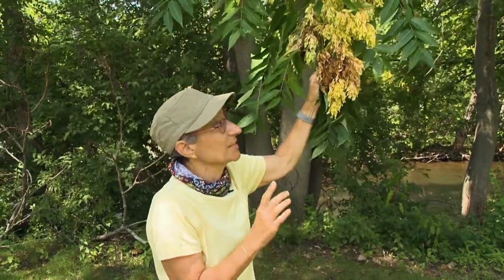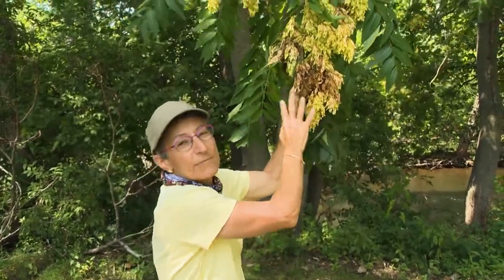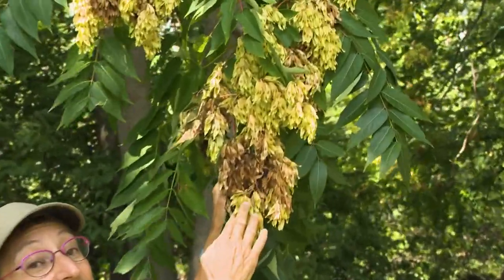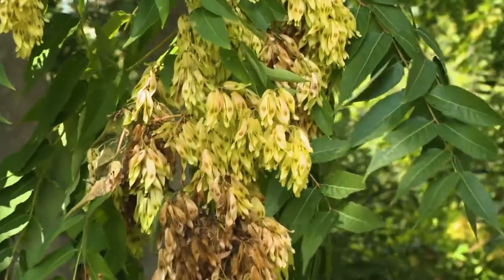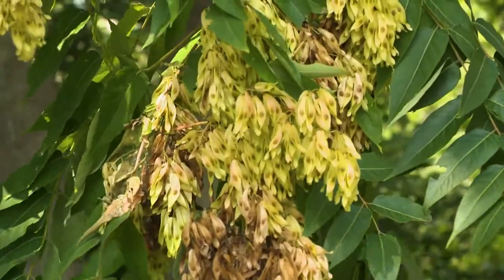It's actually from China, and most land managers and conservationists consider it an invasive species, one that should be controlled. Part of the reason is this is a female. Tree of heavens are dioecious, meaning some of the trees are male and don't produce seeds. Some are female, like this one.